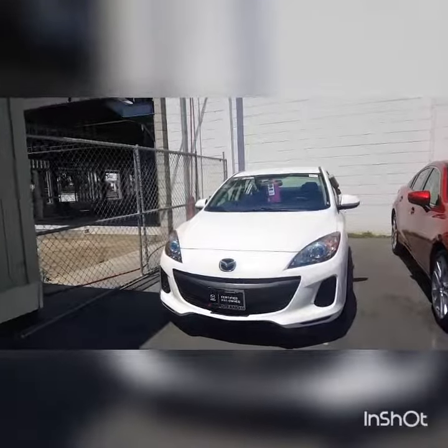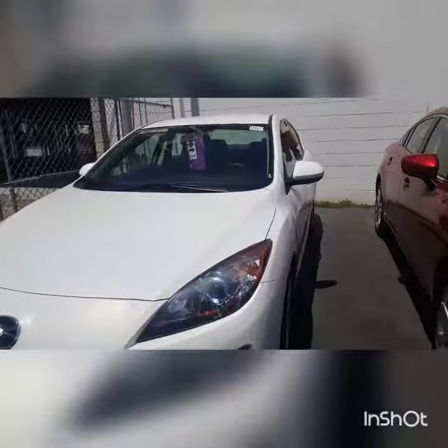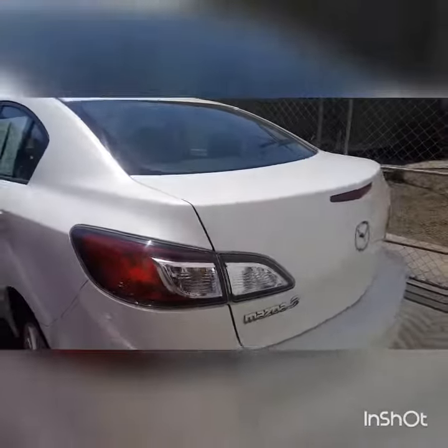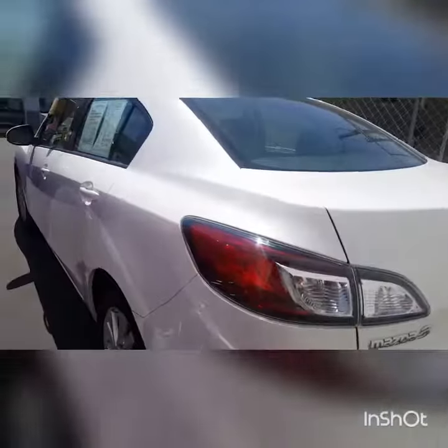So this is the Mazda 3 here. Very low mileage for 2013, and a very clean vehicle. It's been kept in good condition. This is a certified Mazda, so it's gone through a safety inspection, and you also have the certified warranty on here. Let's get a view of the back end, and then we will hop on inside.